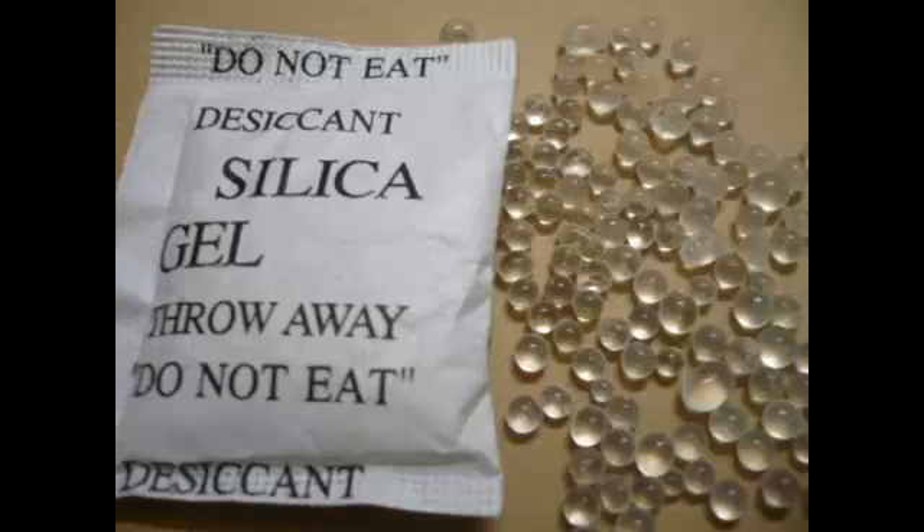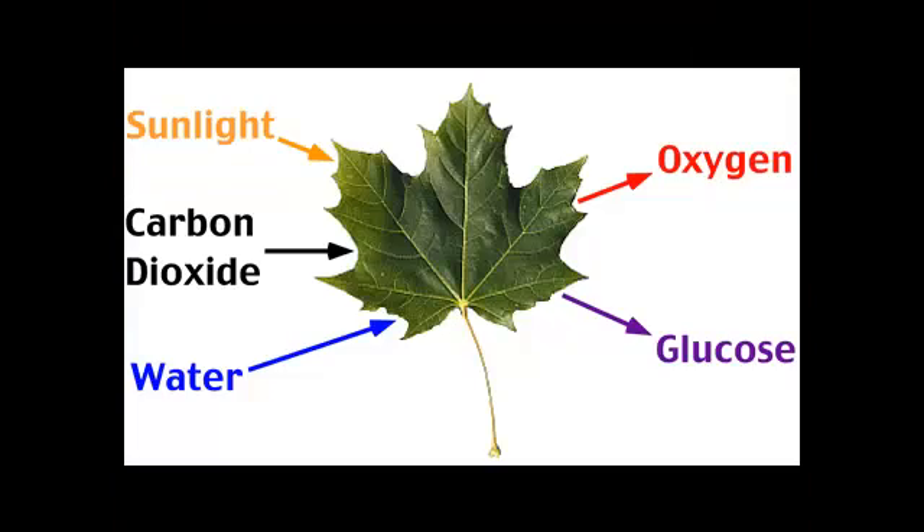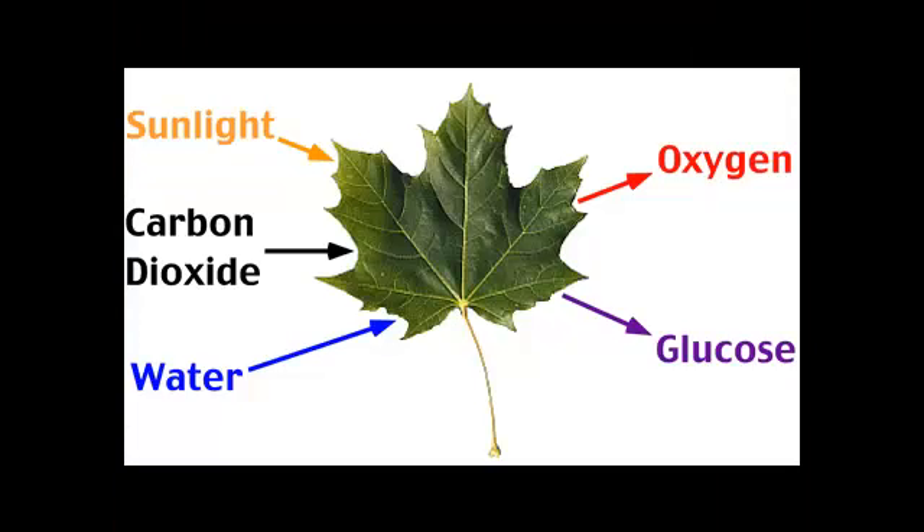We don't have a system right now that can be used commercially for photosynthesis that competes with fossil fuels, he said. But developing one is of central importance if we are to move from a fossil fuel energy economy to a renewable energy economy.